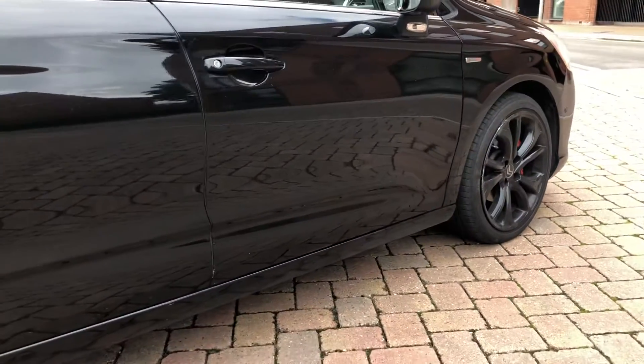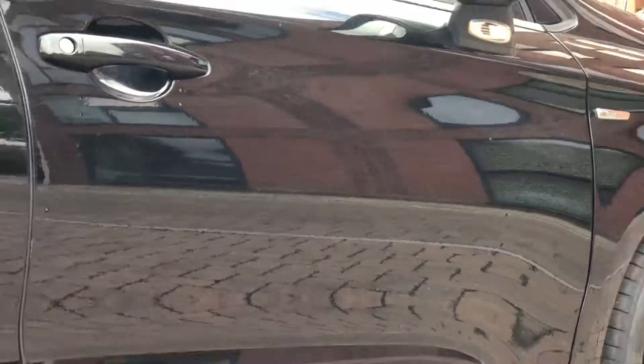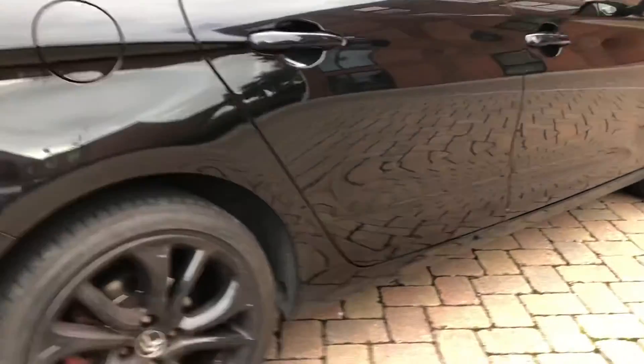Good paintwork in the sense that, obviously with regard to age and mileage, you can practically see the reflection of that building over there. We've got a couple of scuffs on the bottom of that door there — working our way around towards the rear right side.